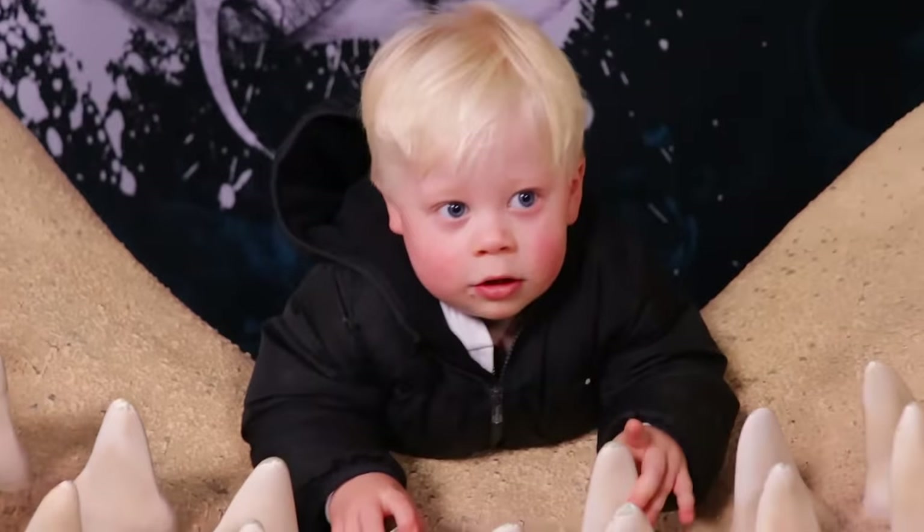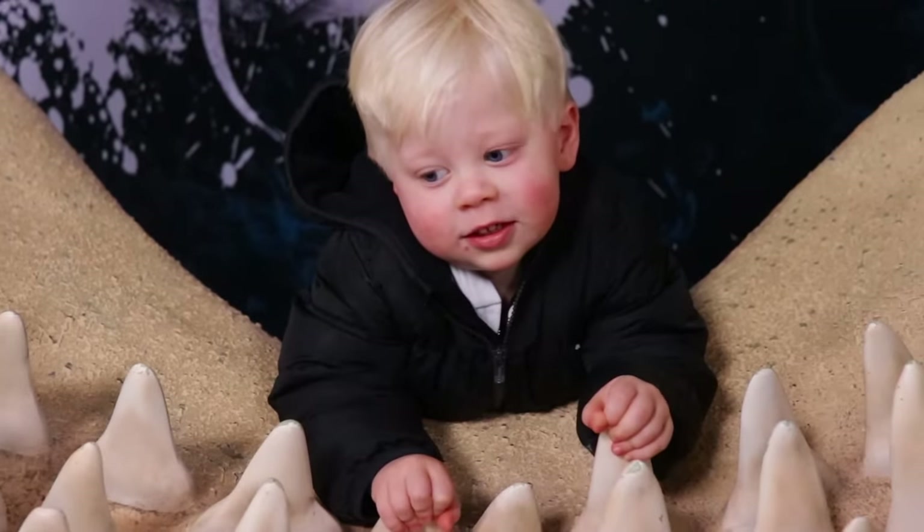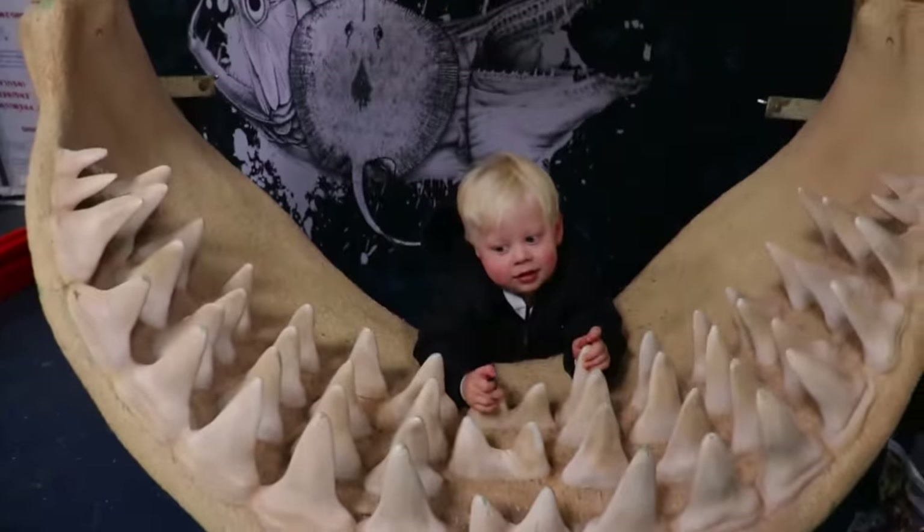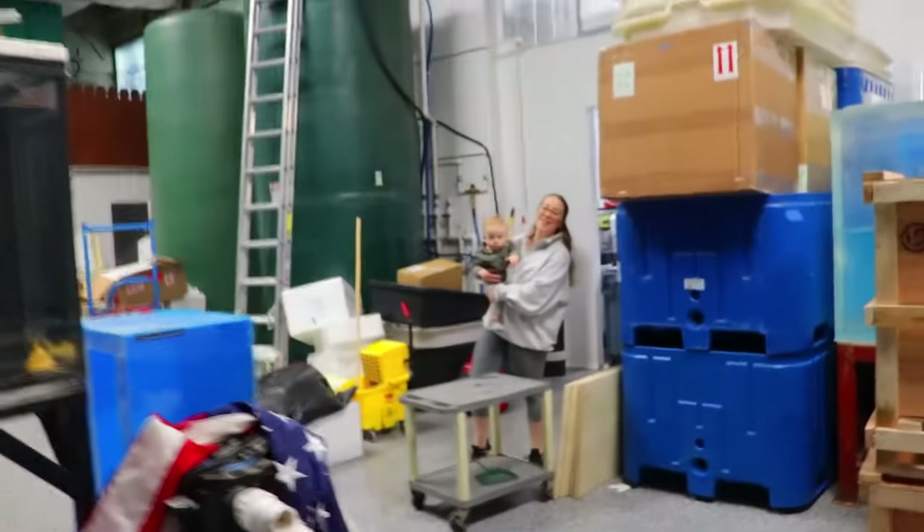We put the albino whales here to grow. What's your favorite fish, Ryan? Giant shark? Like the one you're inside right now? He's here — he's inside of the giant shark.